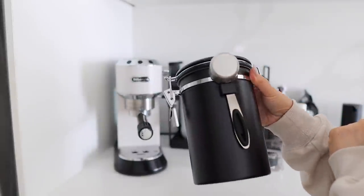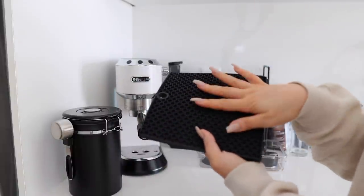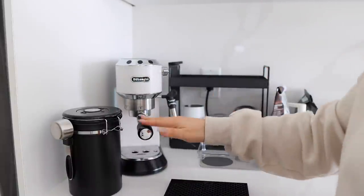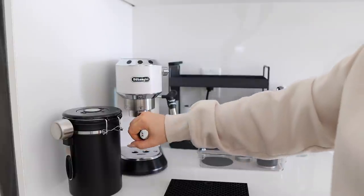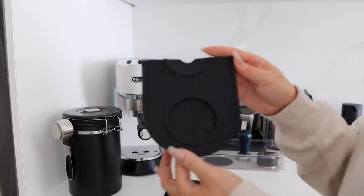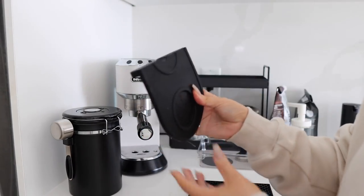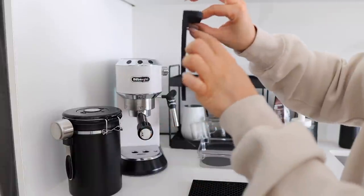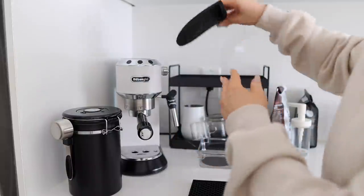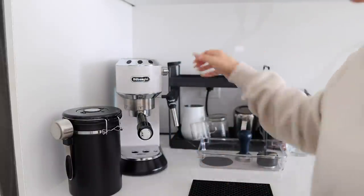I got this off Amazon. I was using a mat before to fill up my portafilter, but I ended up getting this proper mat instead — the old one was too big on the counter. What I love about this one is it has a thing on the front so it can stay on the counter, and I can stick it over on the shelf unit so it's out of my way and not always on my counter.